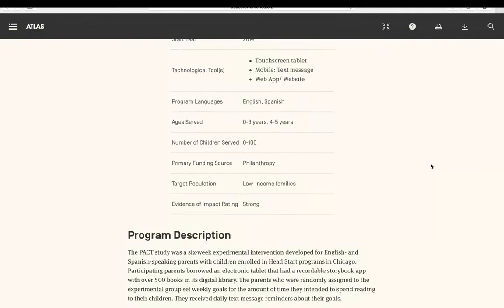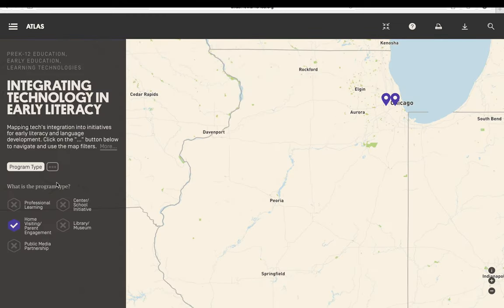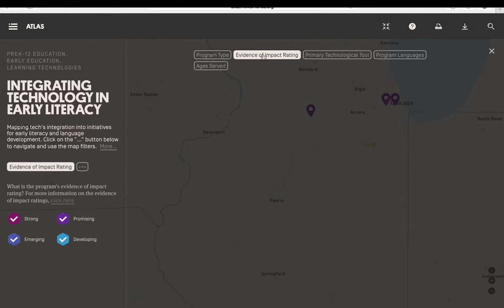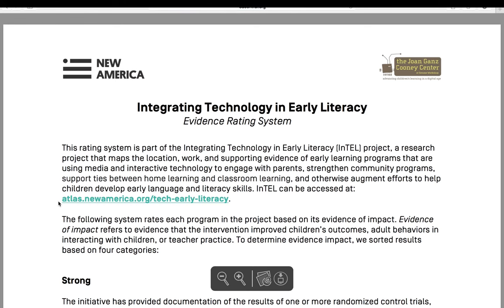The ellipses can be used to return back to the list of indicators to access the other maps. If you choose the Evidence of Impact Rating filter, you can learn more about how programs were categorized by the evidence that they provided for their level of impact. To learn more about our rating system, you can click here.